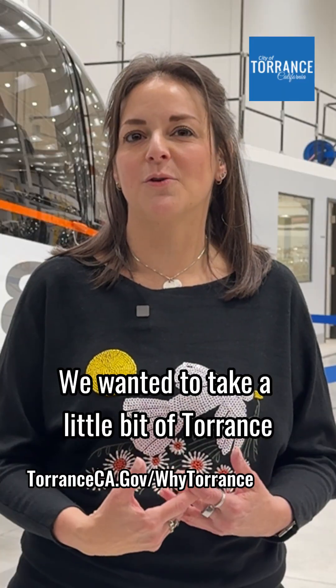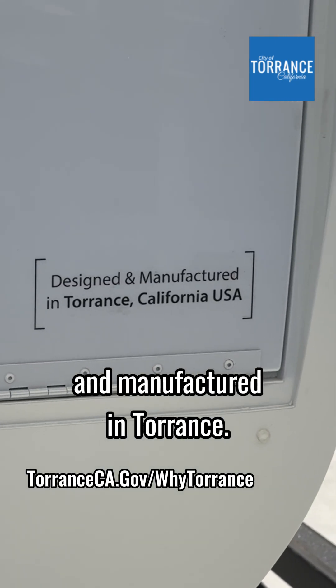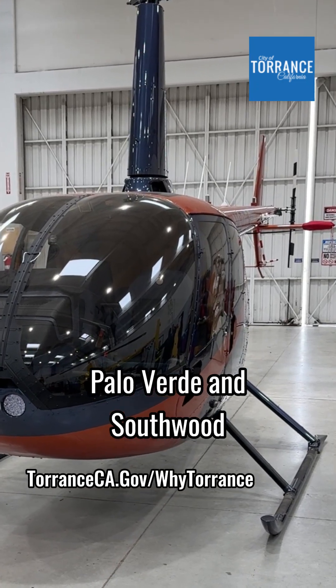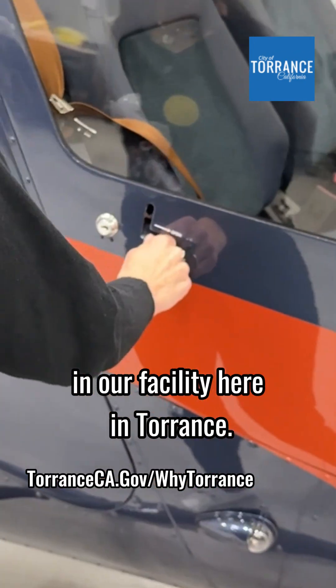We wanted to take a little bit of Torrance and spread it around the world. So each new R88 has a sticker on the back that says, designed and manufactured in Torrance. Our all-new R66 Riviera, Calaverde, and Southwood also come with a plate inside that says designed and manufactured in Torrance.